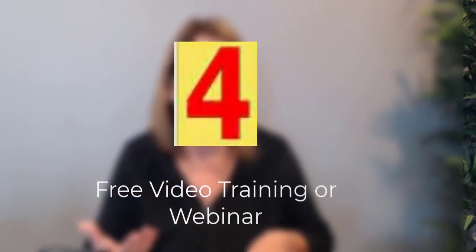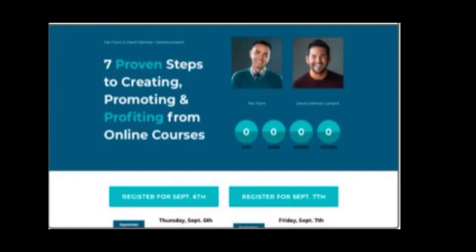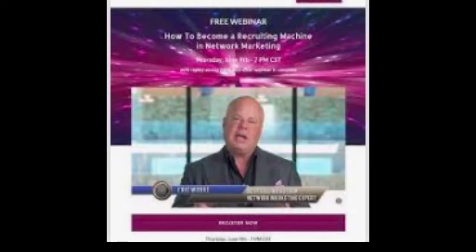Idea number four is free training on a webinar, or you could do a free five-day challenge. I just signed up for one myself — I watch a training every day. I know they wanted my email and to have me join their Facebook group, but it was something I was interested in so I was willing to do it. During the webinar they'll also likely offer you the chance to purchase additional training, like a course on how to recruit other people.